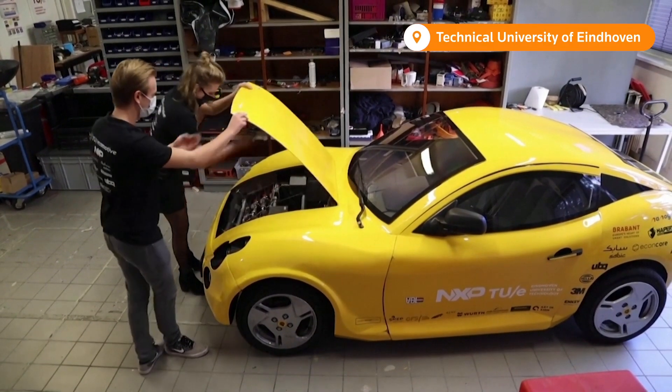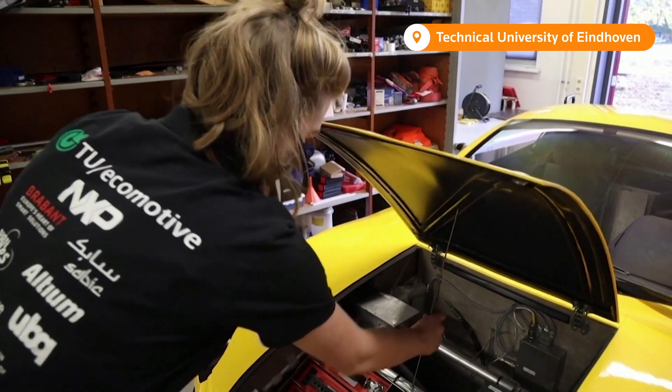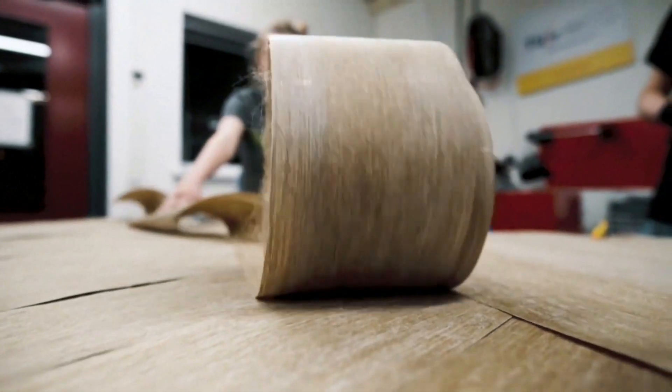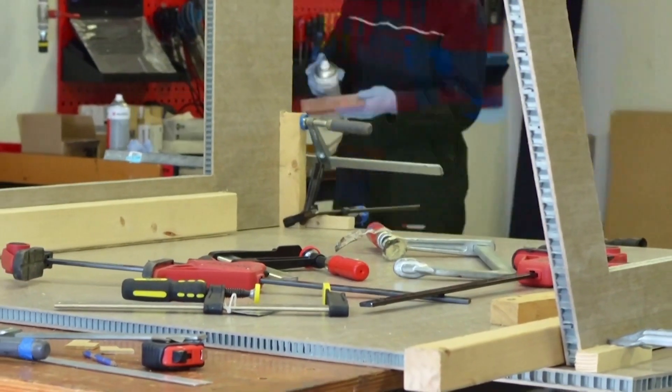It took a group of 22 Dutch students around 18 months to build it. We wanted to build a sustainable car, and at some point we read that there are 2.1 billion tonnes of waste every year. We see waste as a really valuable material that can be used in complex applications — that's why we decided to build a car out of waste materials.